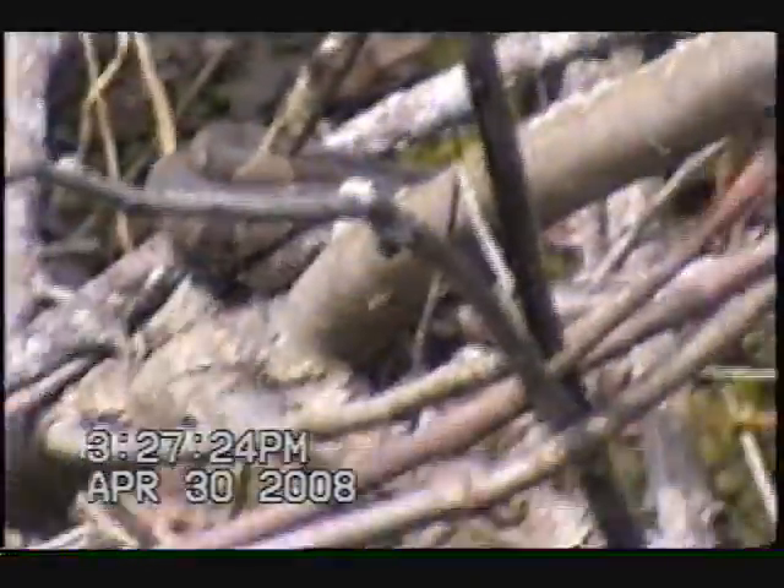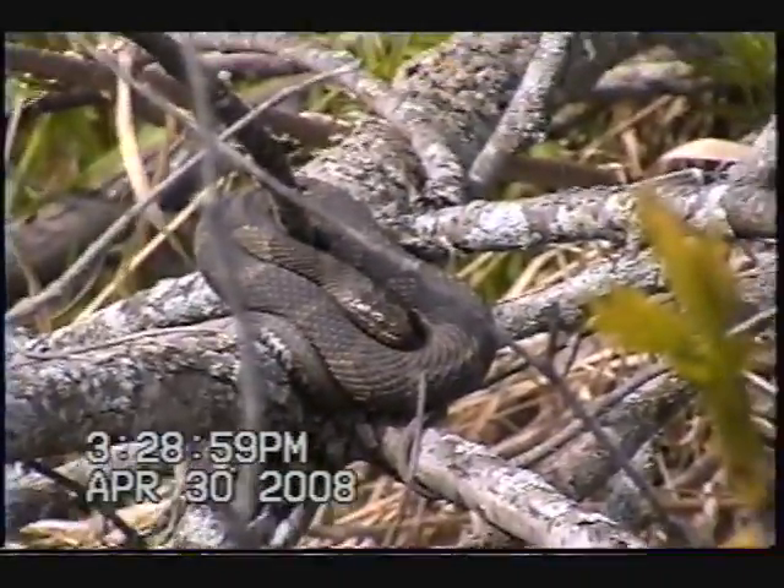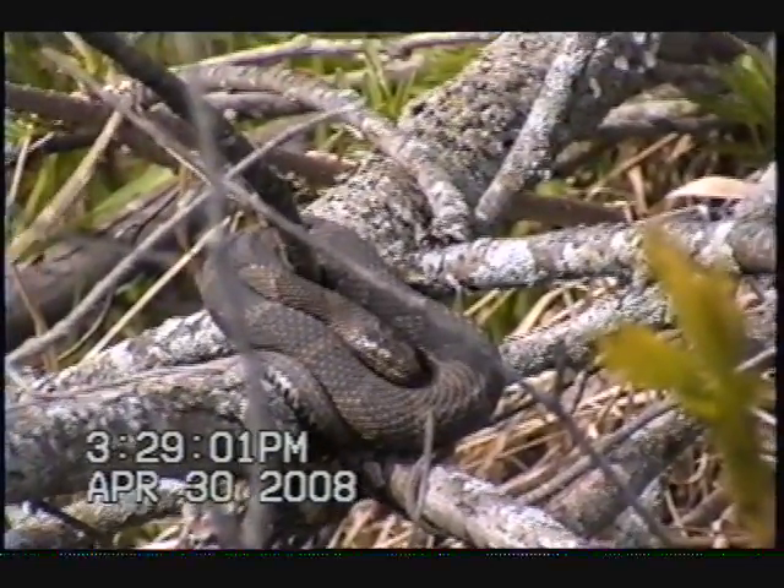See it, guys? Northern water snake, just sunning herself on this tree. I'm gonna go down and see if I get a chance to catch it.